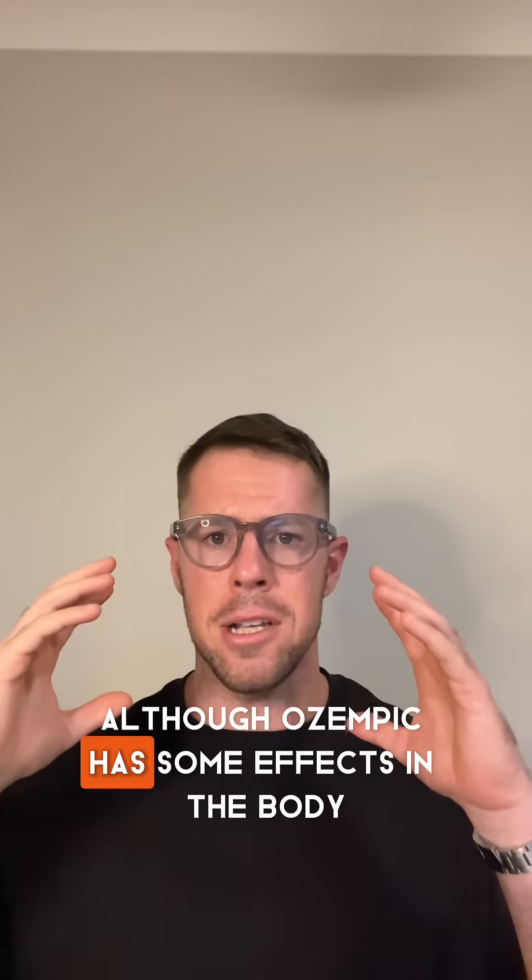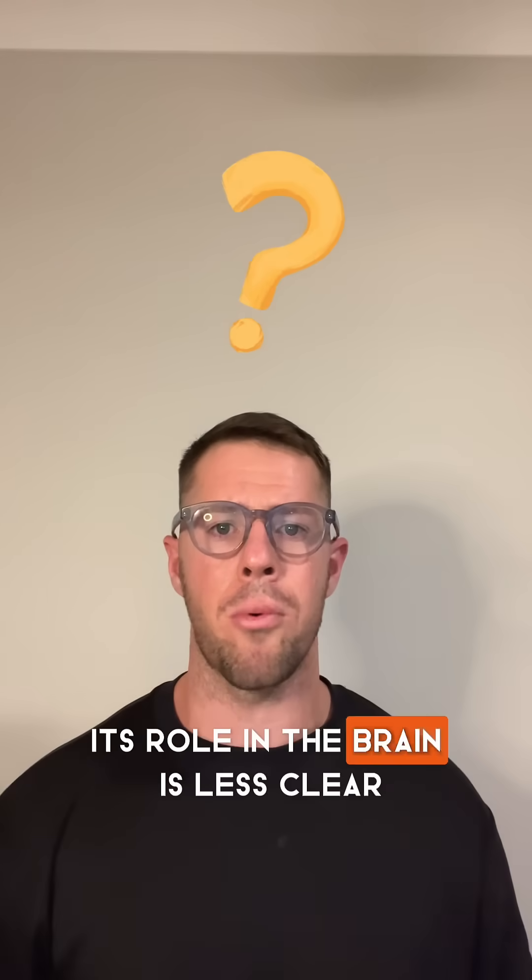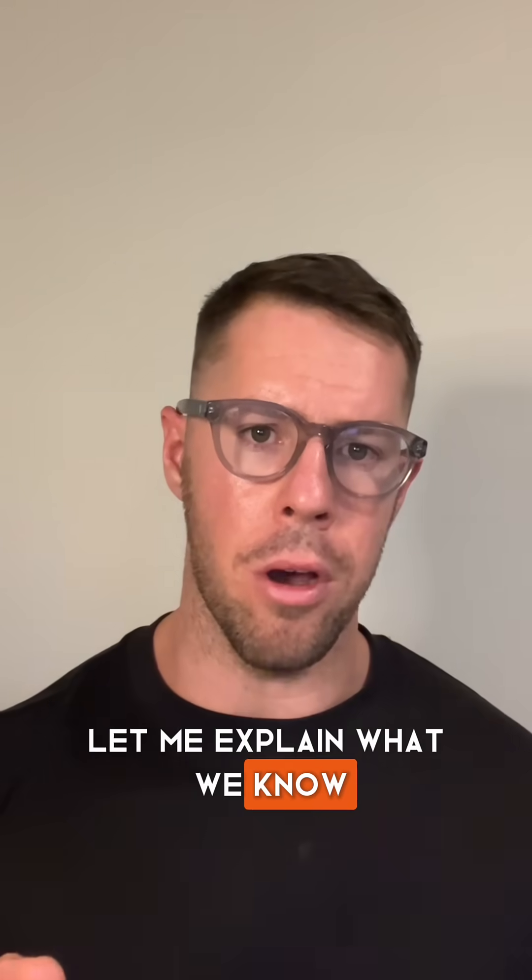Although Ozempic has some effects in the body, its role in the brain is less clear. Let me explain what we know.